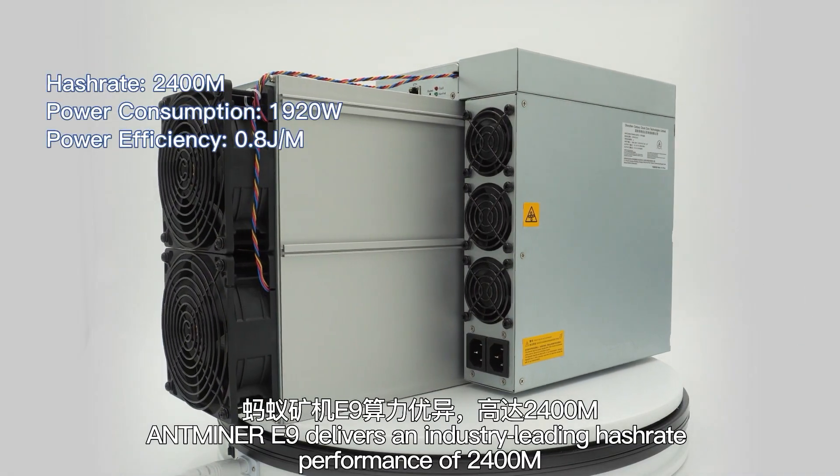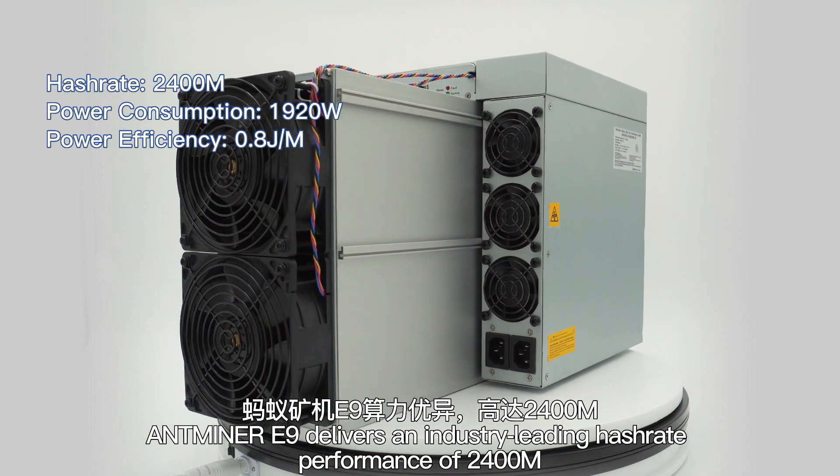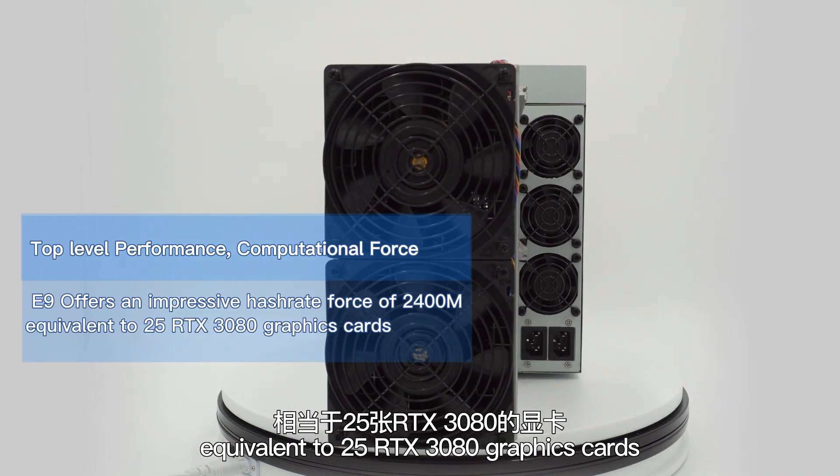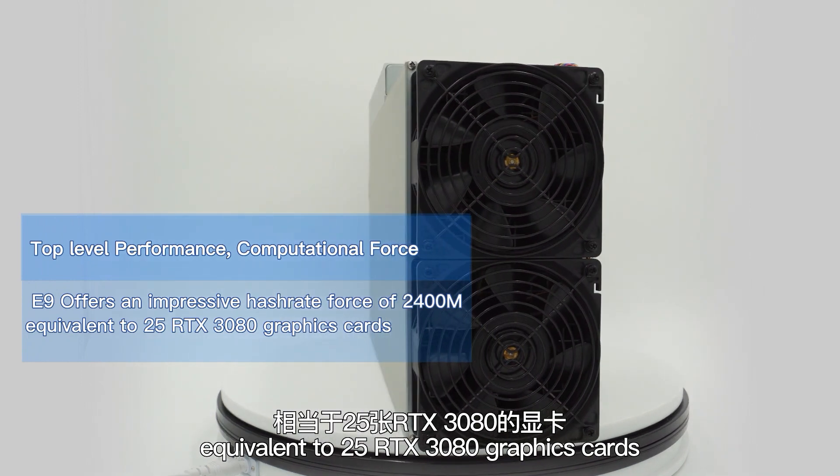Antmine E9 delivers an industry-leading hash rate performance of 2400Mh, equivalent to 25 RTX 3080 graphics cards.